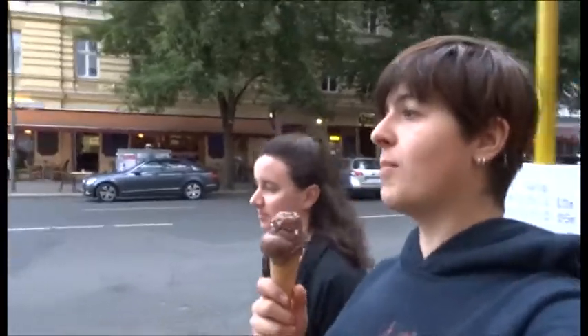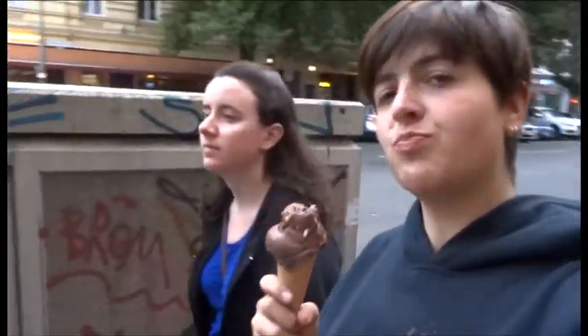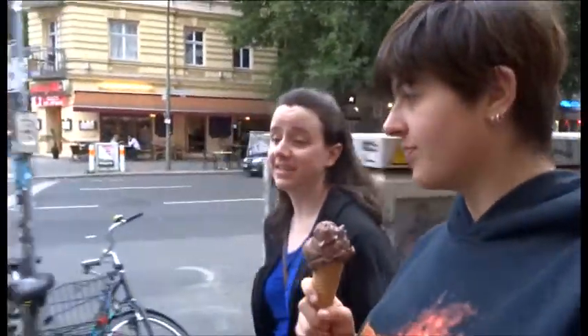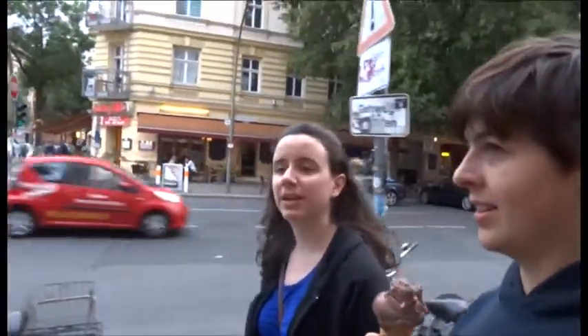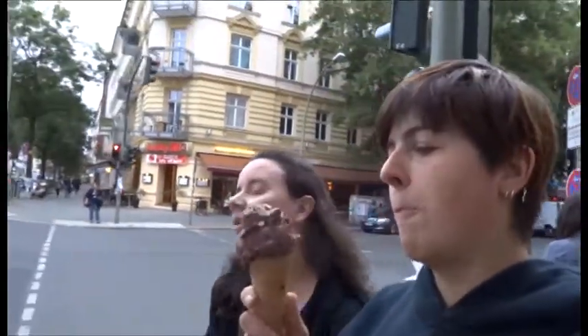This is from the ice cream shop just down the road from our house. There's amazing ice cream. This one is Rocky Road. Last time we were here, Amanda even got an ice cream. It was banana, peanut, chocolate.